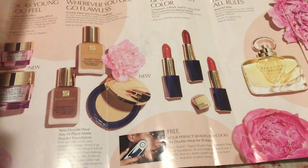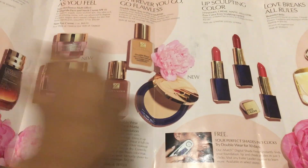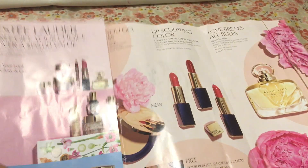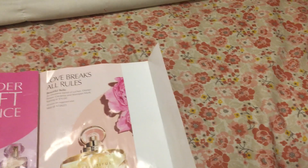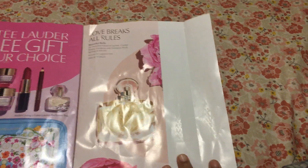They show you all the details on their website too — lipsticks, serums, all kinds of fancy stuff. The most exciting thing for me was the perfume sample. If you open it, it's actually a perfume sample of Beautiful Ballet, and it smelled really good. I was pretty excited about that.